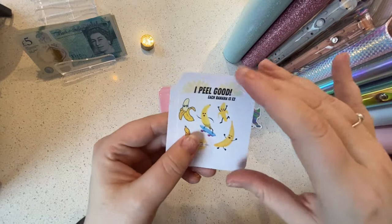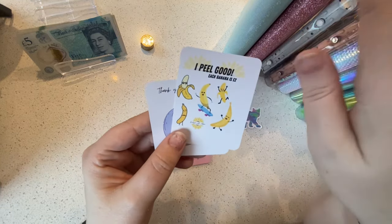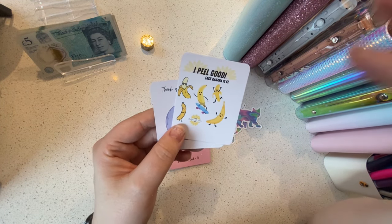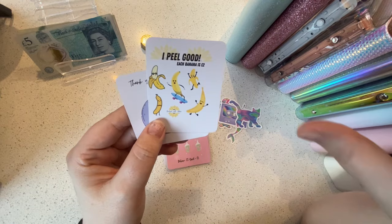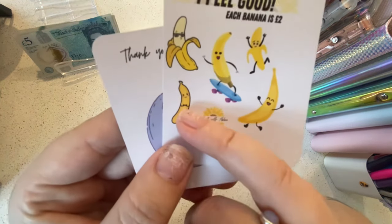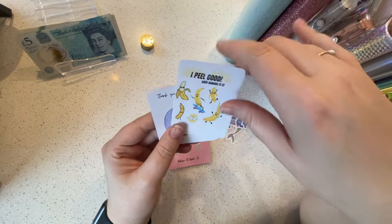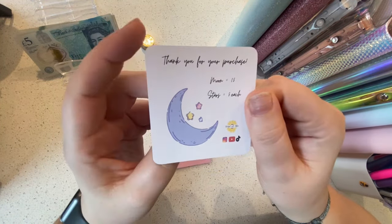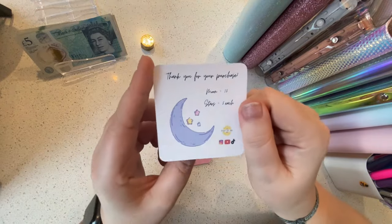Look at these little freebies that Abby is giving out when you make an order with her at the moment. "I peel good" — each banana is worth two pounds. Look how happy he is, so cute! And also this little moon one — Abby's daughter, she calls her Little Moon all of the time, so this must be in honour of hers. So lovely.